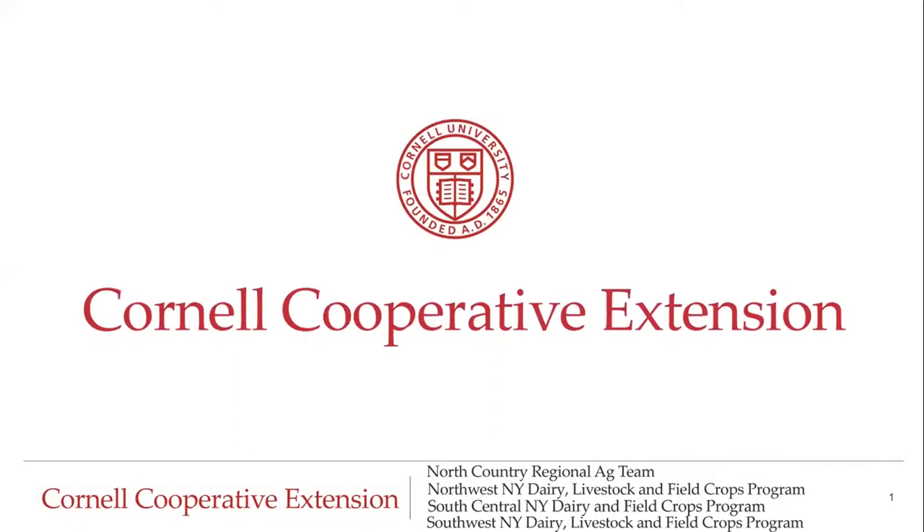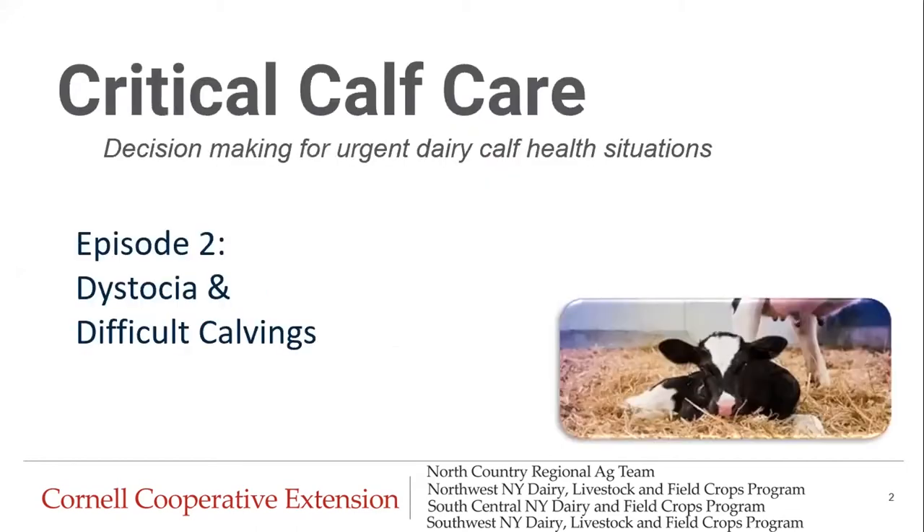Hello everyone, thank you for joining us today. This program is brought to you by Regional Dairy Specialists with Cornell Cooperative Extension. Today we will be discussing critical calf care decision making for urgent dairy calf health situations. This is episode two where we will cover dystocia and difficult calvings.